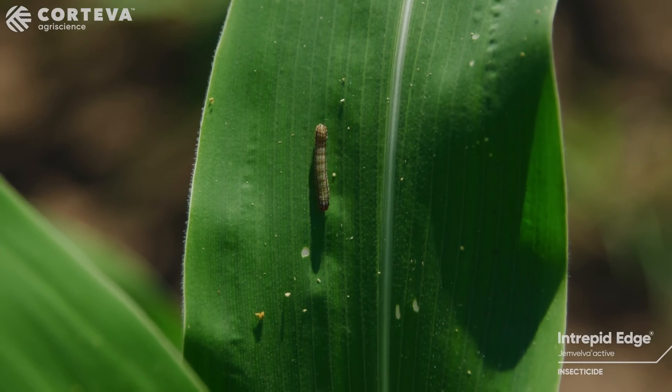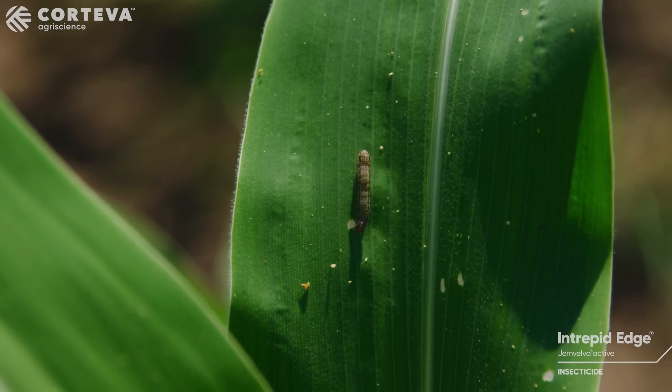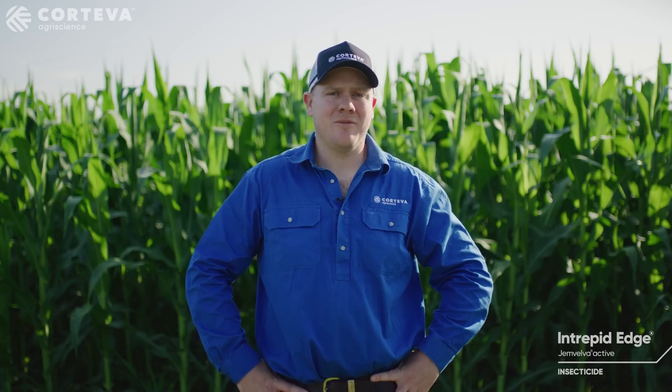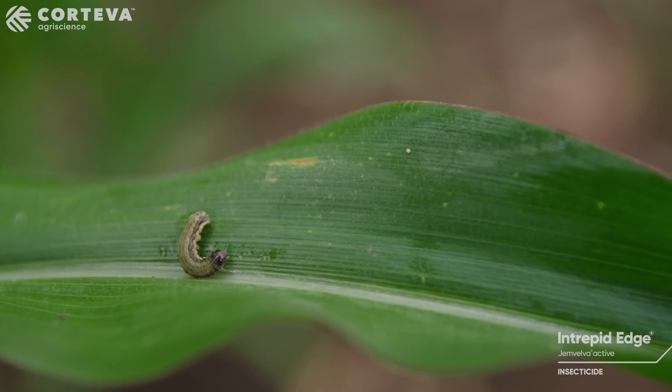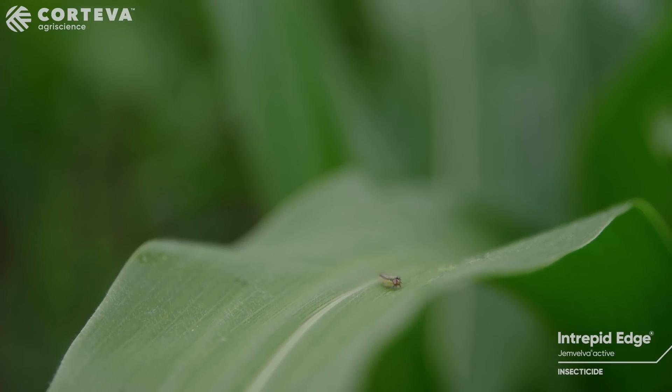Intrepid Edge acts quickly to stop insects feeding. Residual control can vary depending on the crop's growth rate but can last up to 21 days. Intrepid Edge has activity on all growth stages of fall armyworm, from eggs all the way to adults.